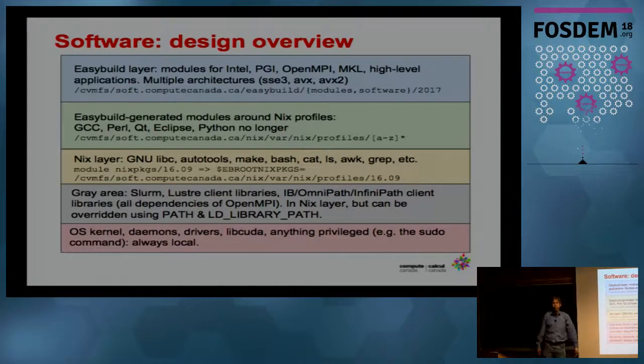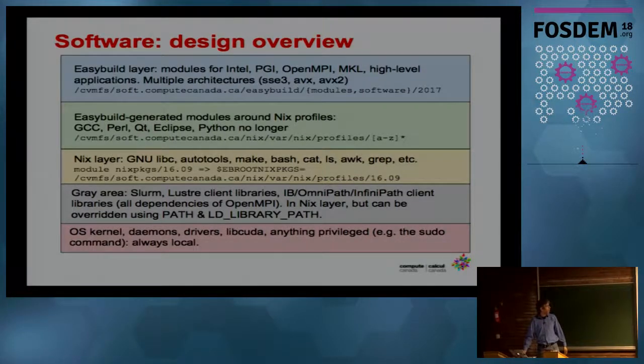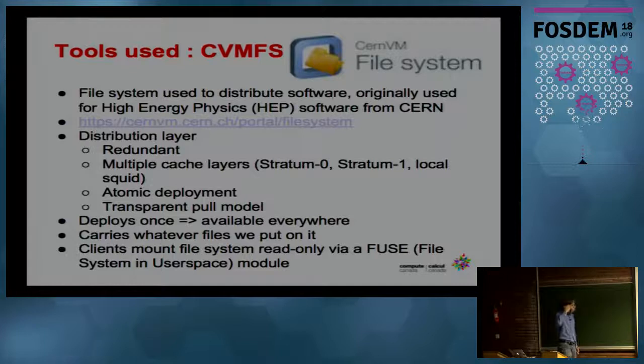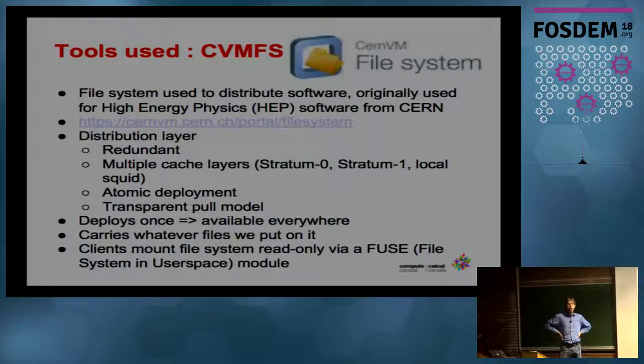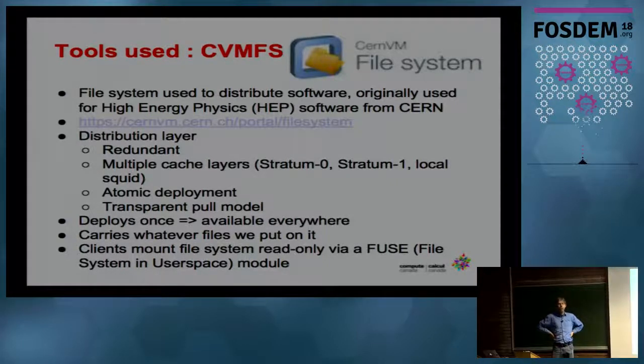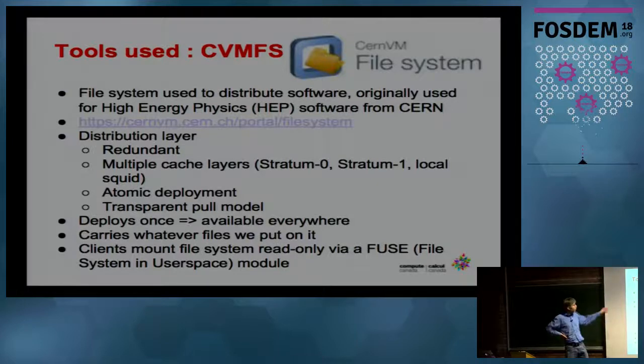The distributed file system CVMFS comes from CERN, originating from high energy physics. They have a lot of software to process their collision experiments, which are treated in data centers around the world, so they've been distributing software for quite a while. It works as a FUSE plugin — file systems in user space. It works quite well with a lot of redundancy built in for a distribution layer with multiple caches.